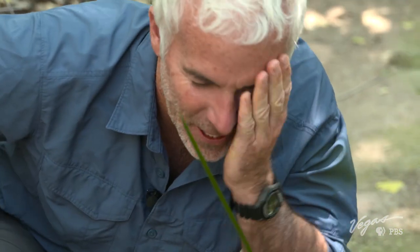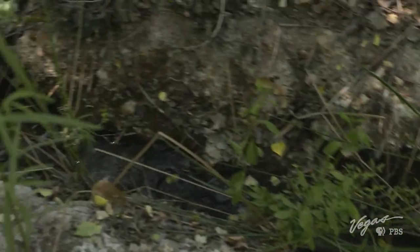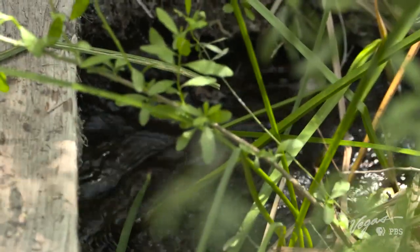A major freshwater stream of the Amargosa River, Willow Creek is a vital resource for the farm and wildlife. Brian monitors its condition closely.